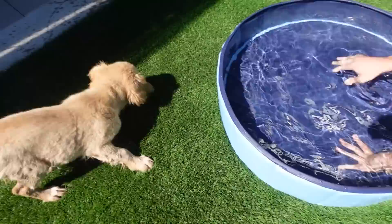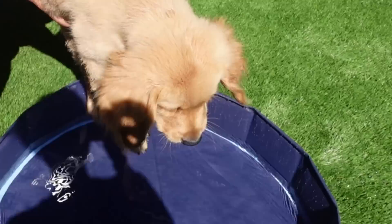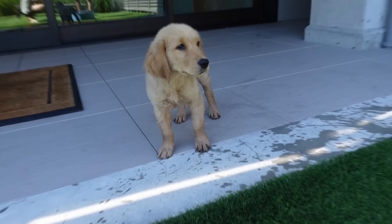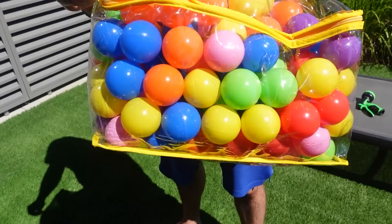We're emptying some water so it's more shallow, and then once he likes the shallow we can add more. Come on, in the pool! What's that? He's like, I just don't know how I feel about it. We brought one bag of the balls out — per bag there's a hundred balls — so maybe we put some balls in the pool to make it more fun, like a fun water ball situation.